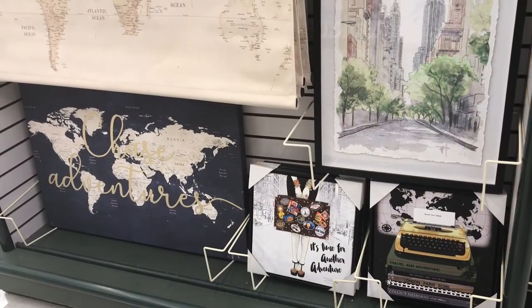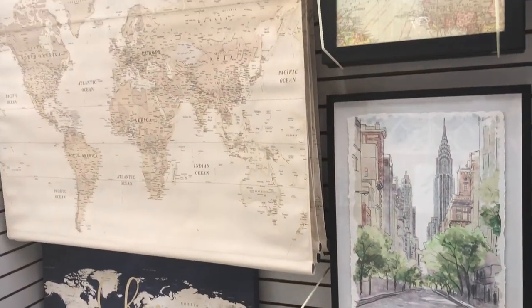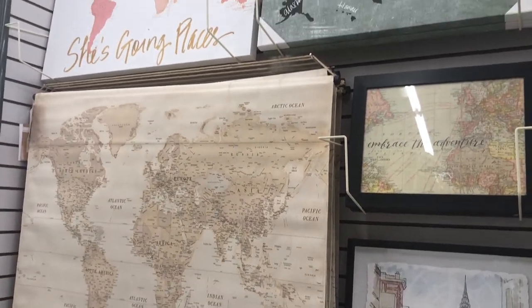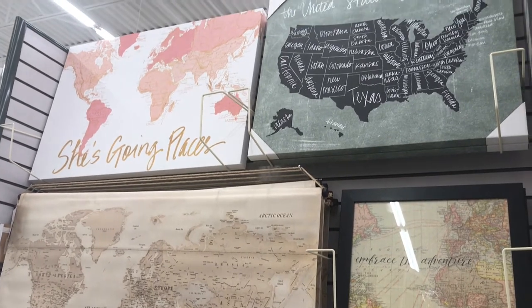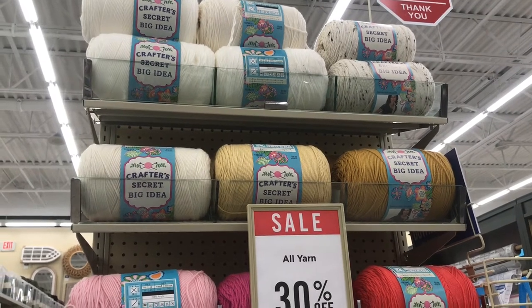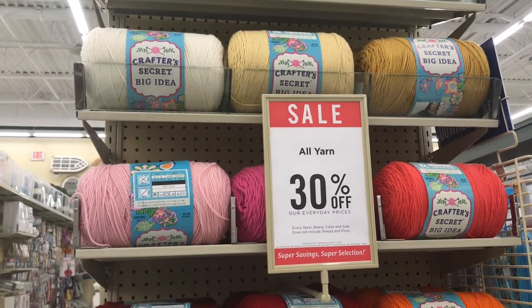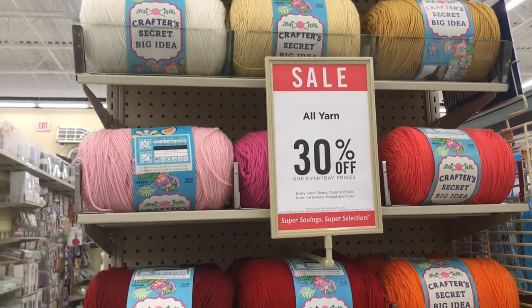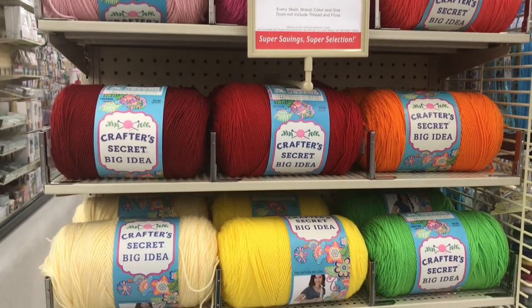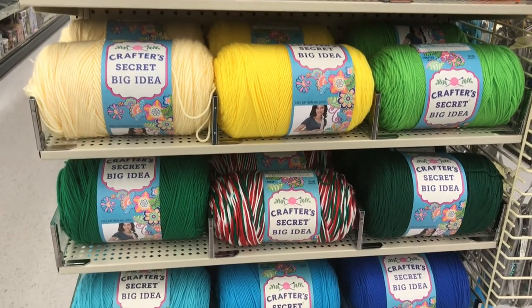I actually like this art collection - it might be mass produced but maps just never get old. One of the nice things about Hobby Lobby is that everything is always so well organized and color coordinated. They do a really good job making sure everything is faced up so you can find things, and if you just need to mix and match, they make it way too easy, especially in the acrylic solids.